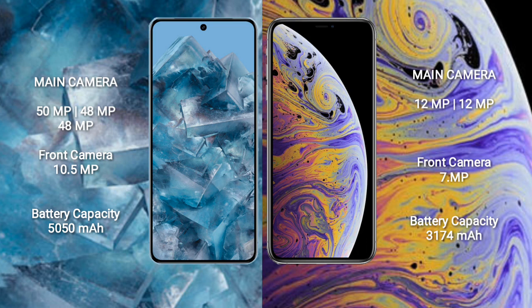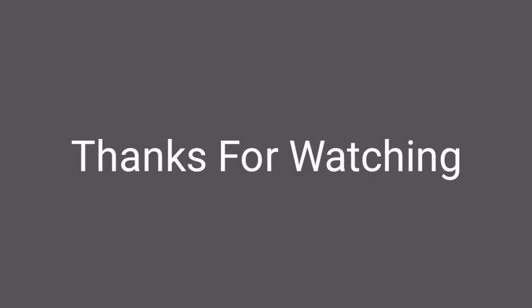The Google Pixel 8 Pro has a 5050mAh battery with 30-watt fast charging support. The iPhone XS Max has a 3174mAh battery with 15-watt fast charging support.